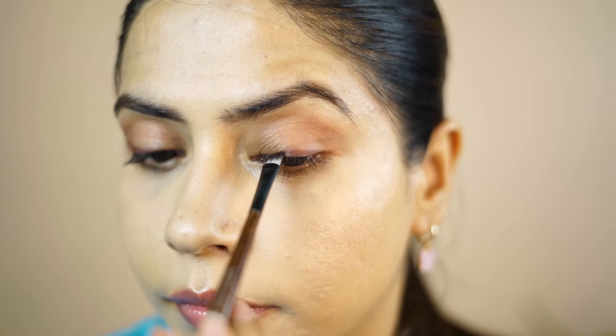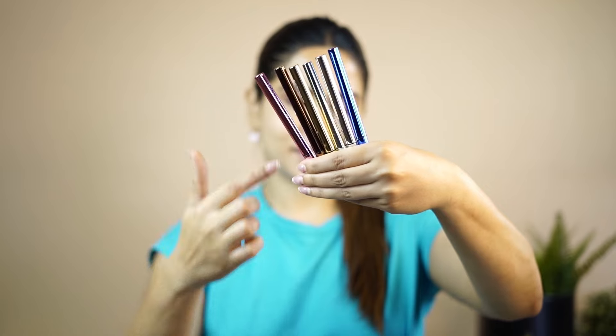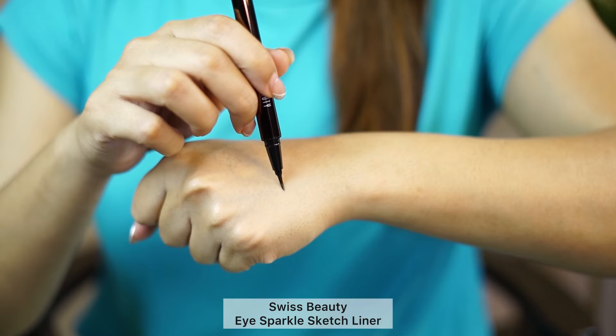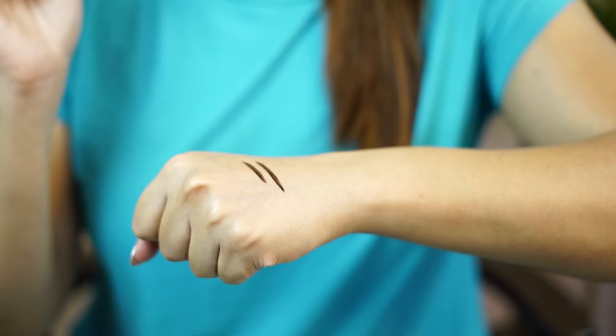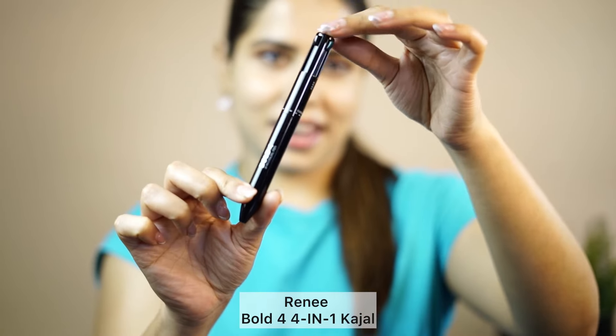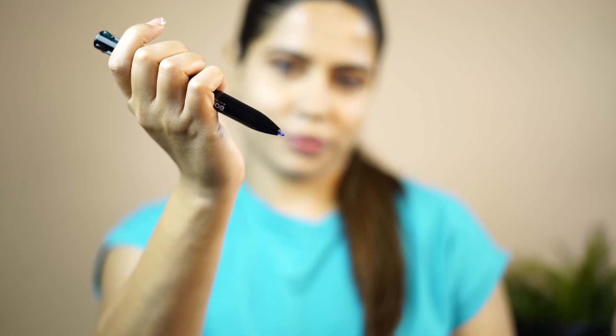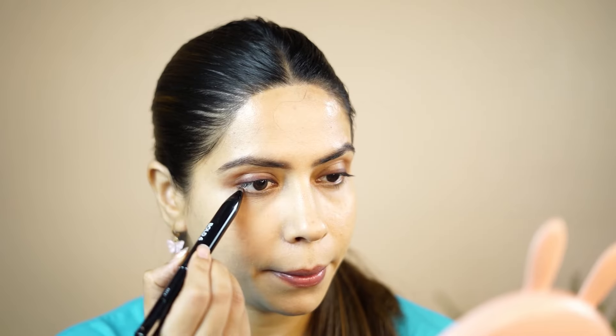I'm adding the darker shade very close to my lashes, making it a little thick — the colour payoff from Swiss Beauty is just amazing. They have also come up with these pen eyeliners in different colours, which are very pigmented and very affordable. Renee has also come up with the Bold Four Pen kajal-style eyeliner with different colours — green, blue, black, and brown.